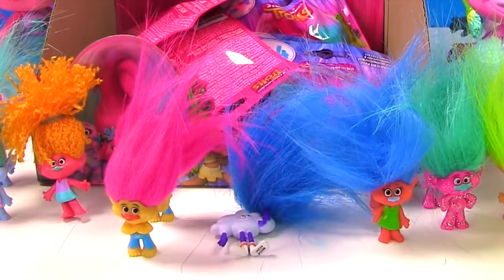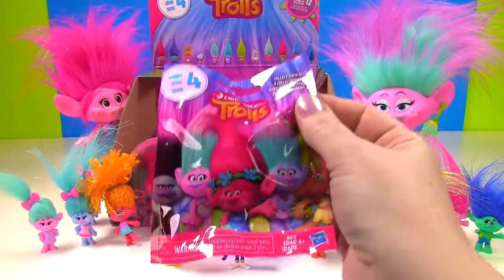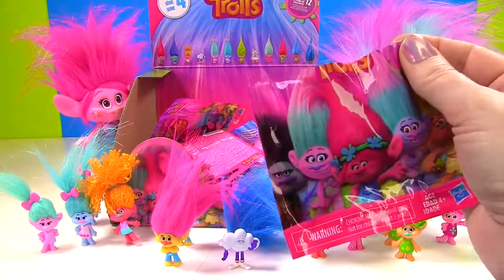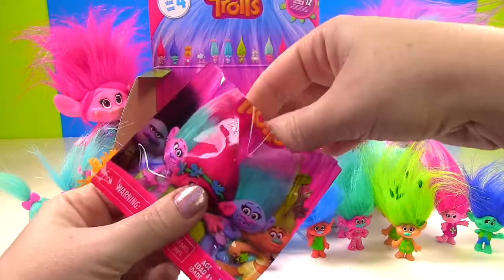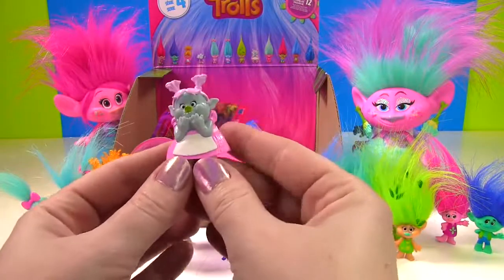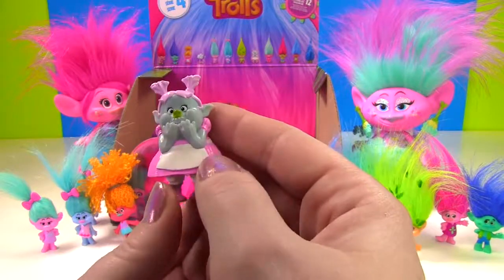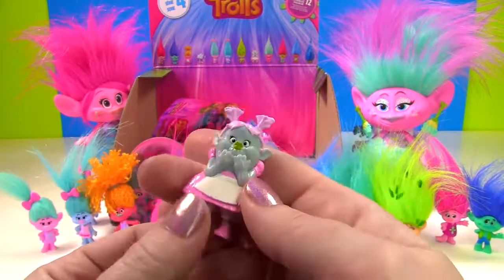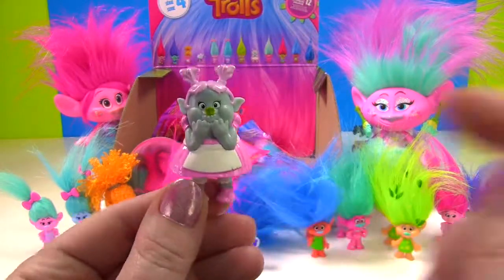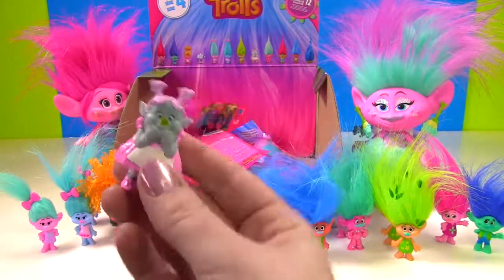Let's grab from the back here. If we get Bridget, we'll complete the set. Is Bridget in here? I don't see any hair. Yes, it's Bridget! Oh my goodness, look at her! She looks so cute. She has her little pink outfit on and she wants to sing. Hello, is it me you're looking for? Yes, Bridget! It's you we were looking for. You have helped us complete our set!